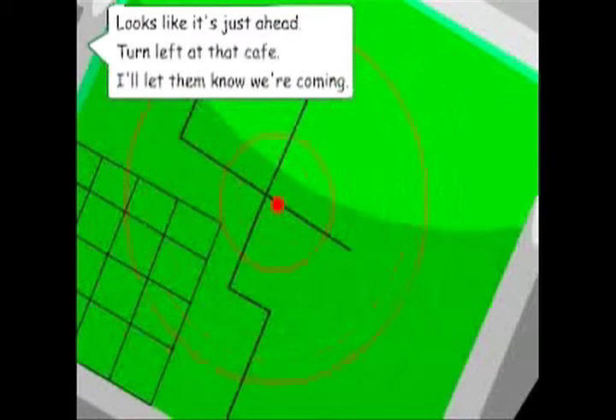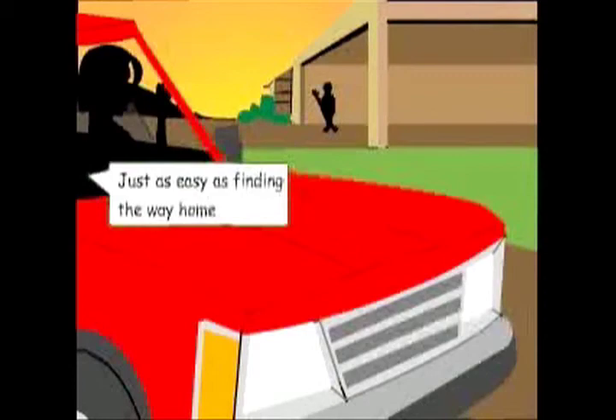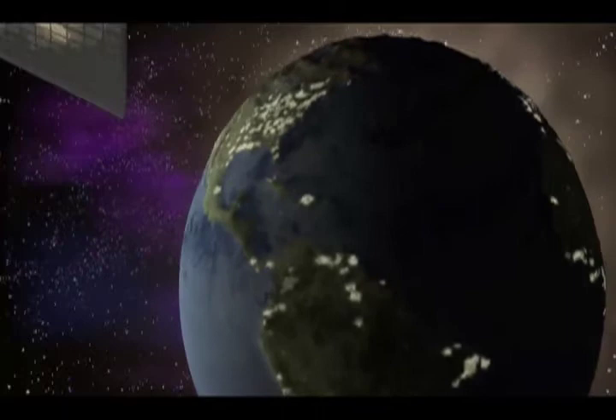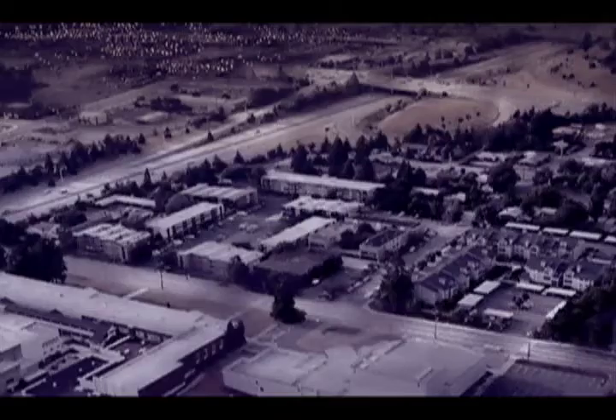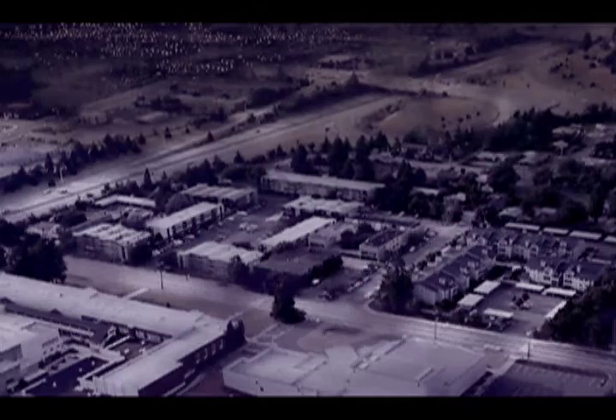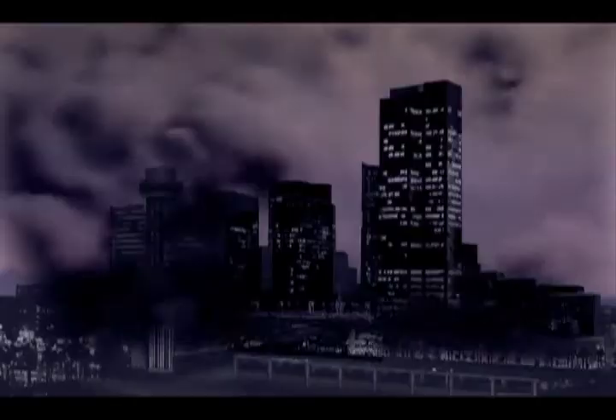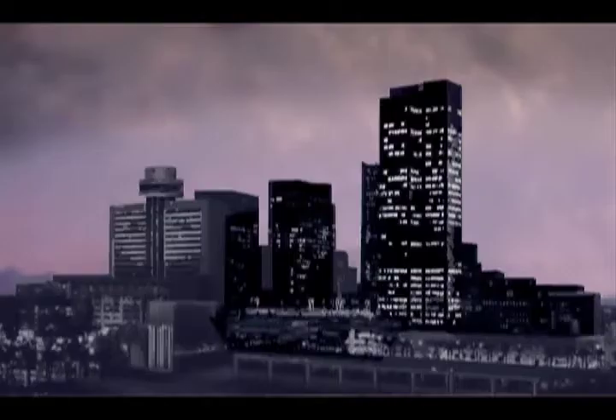Looks like it's just ahead. Turn left at that cafe. I'll let them know we're coming. Just as easy as finding the way home. We're heading across RIM.